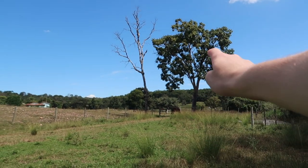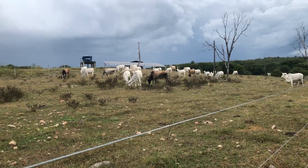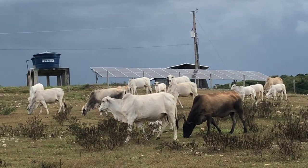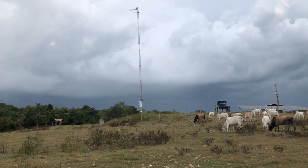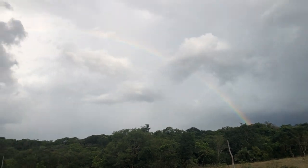Over that way there is a dam — we have fish there, though we have to restock the fish. Pretty nice place. Here we got the cows — some of them, not all. We got the solar panels right up there, probably going to rain again soon. We got the antenna there as well.